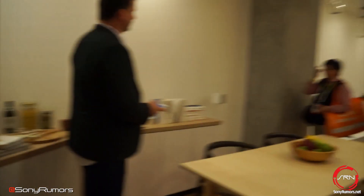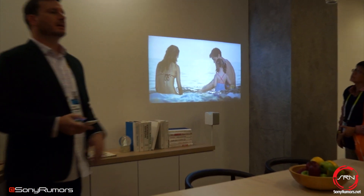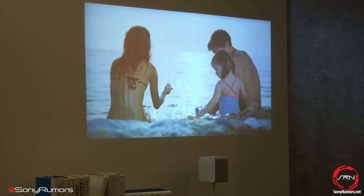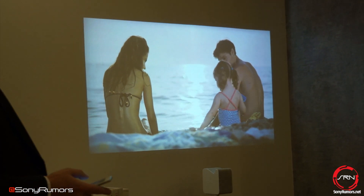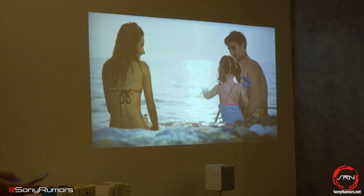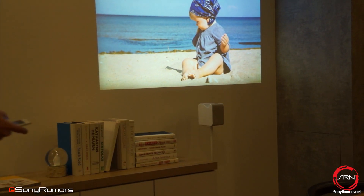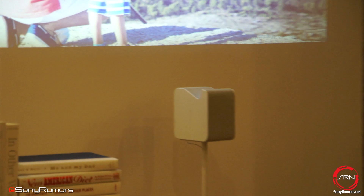Here in the dining room I have an opportunity to take a look at content that I shot on my portable device — video we took with the family at the beach. This screen is adjustable anywhere from 21 to 51 inches. It's actually the unit right here. You can sit down with the family and go through photos from a recent trip.